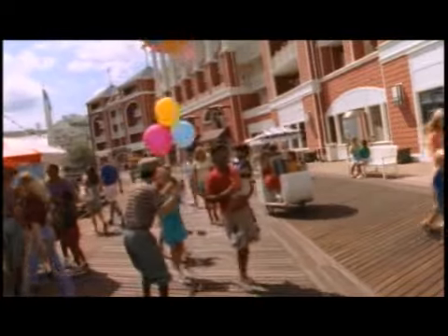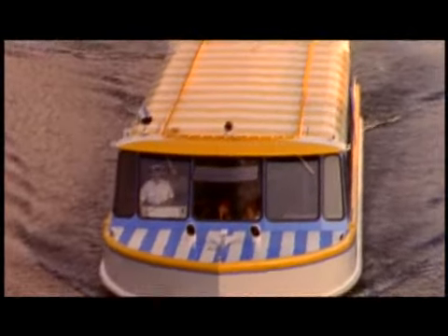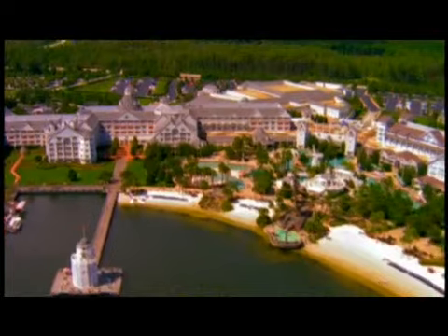And talk about location. Epcot and Disney's Boardwalk are just a stroll away, or you can take a boat ride to Disney's Hollywood Studios. This is what a vacation should be.